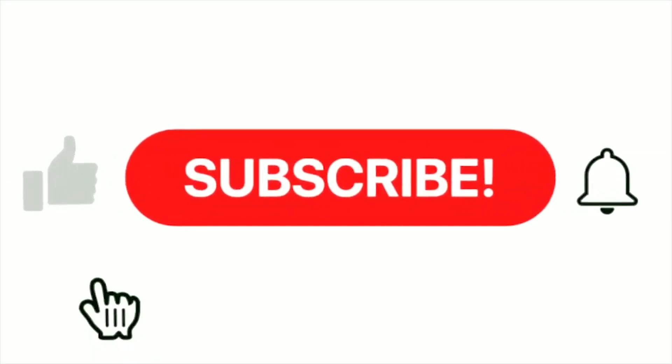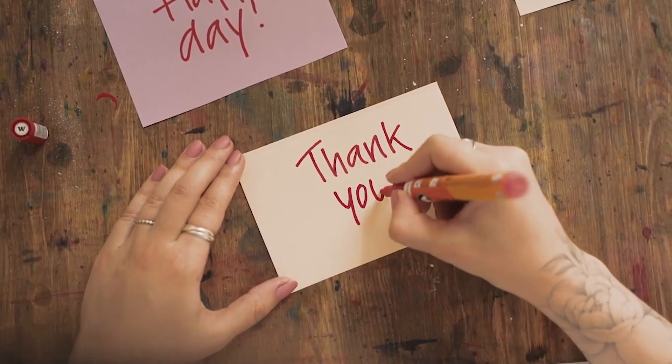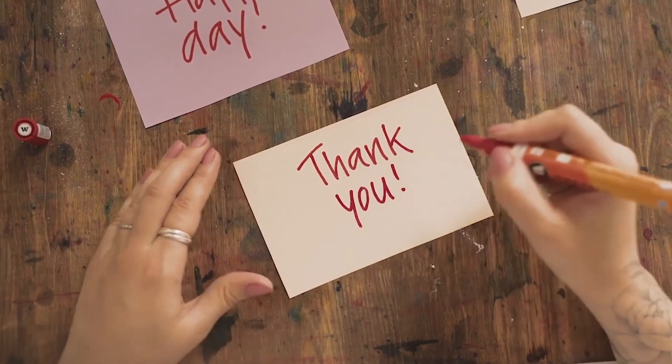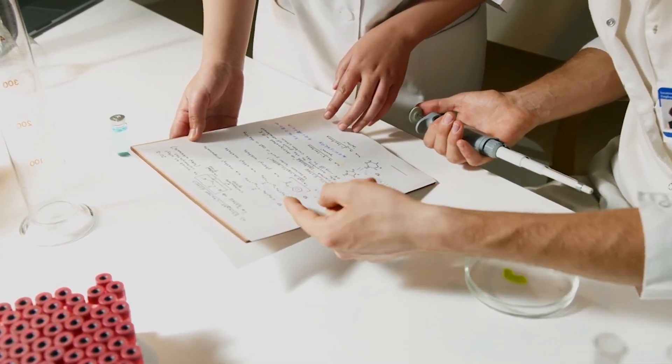To stay updated with all the cutting-edge news, don't forget to like this video and hit that subscribe button. Thank you for turning to Actual Edge — let's continue exploring the exciting frontier of medical advancements together. Stay curious, stay safe.